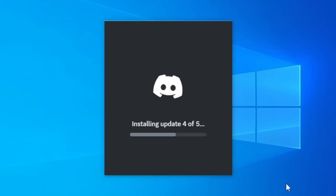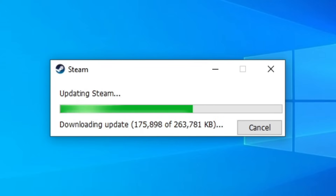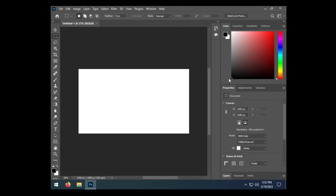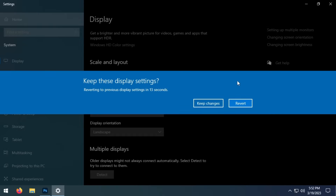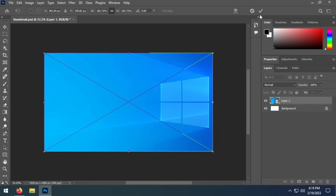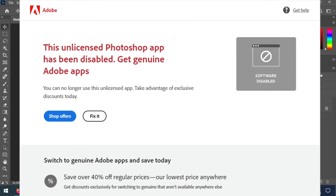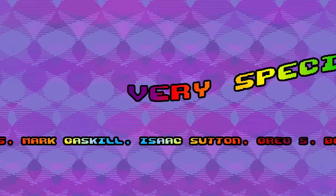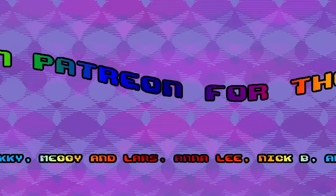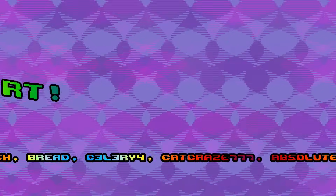Hurry up! I haven't got all day. This is taking forever. You're making me claustrophobic. No! I don't want that! No! No! I don't want that! No! No! No! I don't want that! No! I don't want that at all.